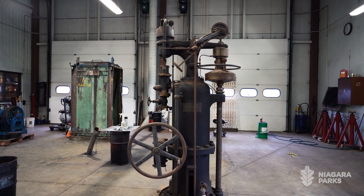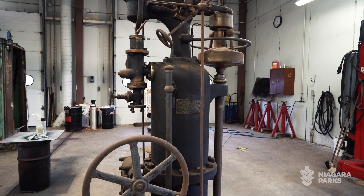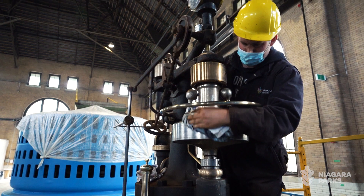The governor, I would say, is one of the most special pieces in the plant. It controlled the flow of water to the turbine. They really dictated the speed of the generator.